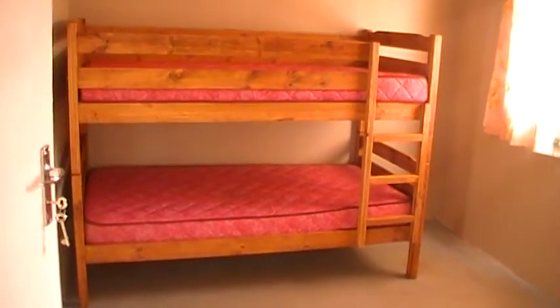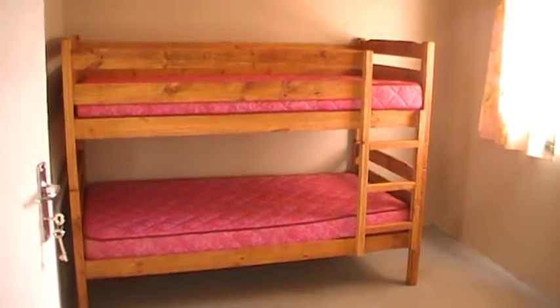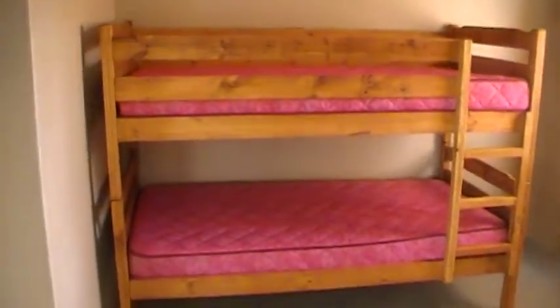This is one of the rooms in the house that has been finished by the team of Goldr volunteers. They've created the bunk beds and brought in the cabinet, and they installed the curtains. There's quite a bit of light, so you can't really see the curtains they put up.